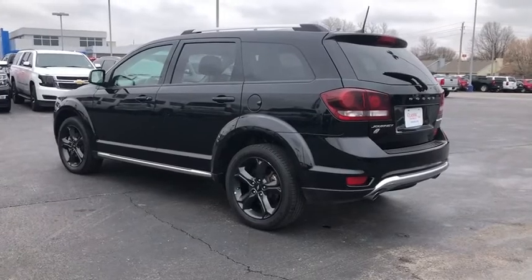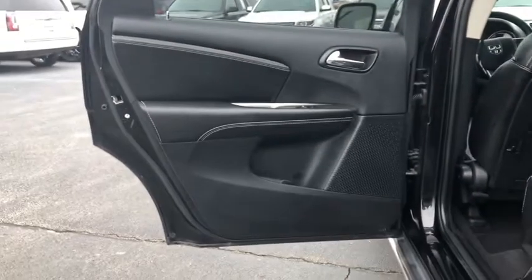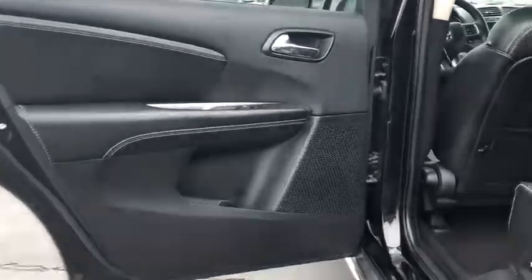Leather-wrapped steering wheel, Bluetooth, adjustable steering wheel, power steering, cruise control, keyless start, aluminum wheels, auto-dimming rear-view mirror, four-wheel disc brakes, floor mats, rear defrost, climate control, AM/FM stereo radio.